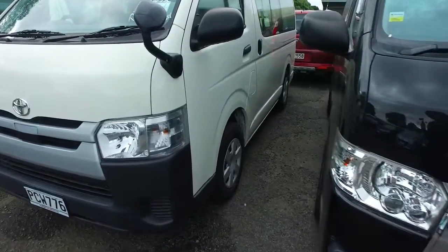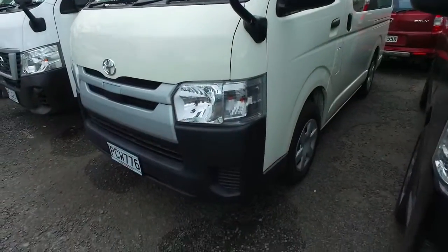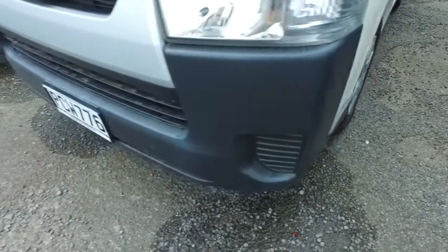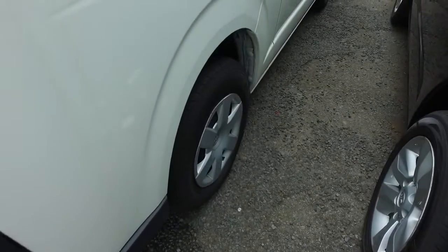It's done just shy of 40,000km, 2019 turbo diesel, chain driven, 2.8 litre engine as well. As requested, I'll do a walk-around for you to show you all the little nooks and crannies and any bad points I can see on the vehicle.